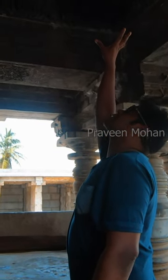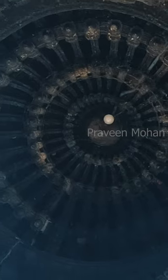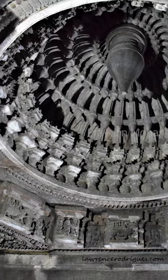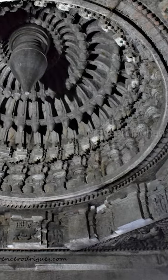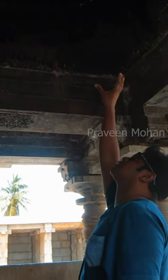Hey guys, here we can see this insane carving on the ceiling of an ancient temple. At first view, it is quite shocking to see such an advanced design at such large scale. It is not a flower, or a leaf, or something that is available in nature.